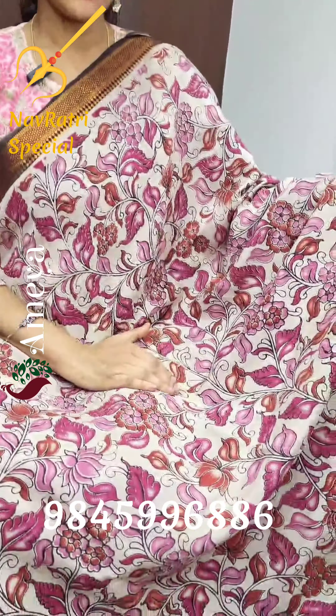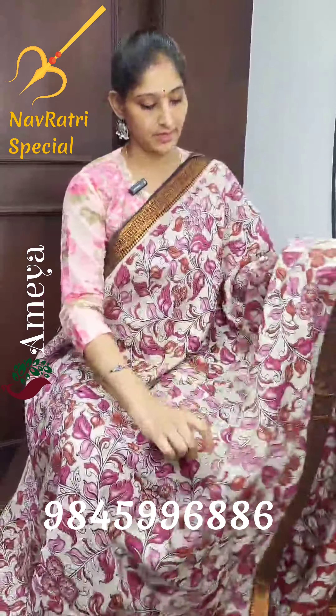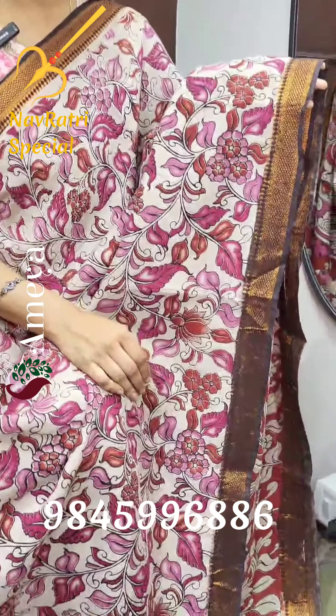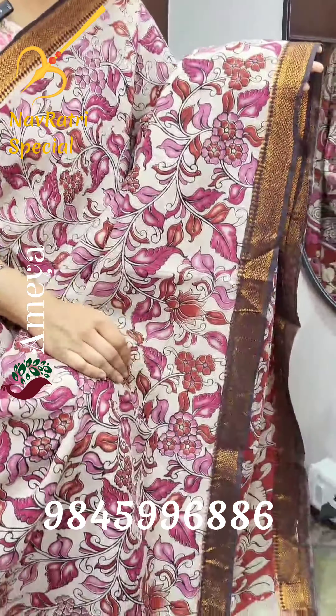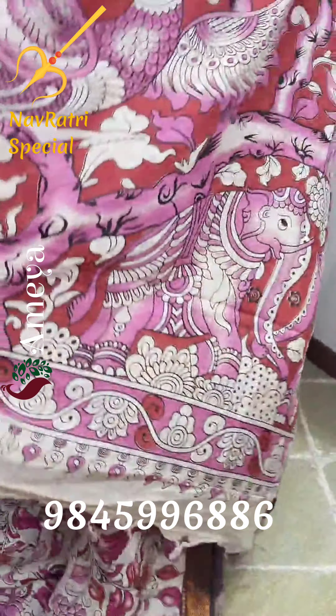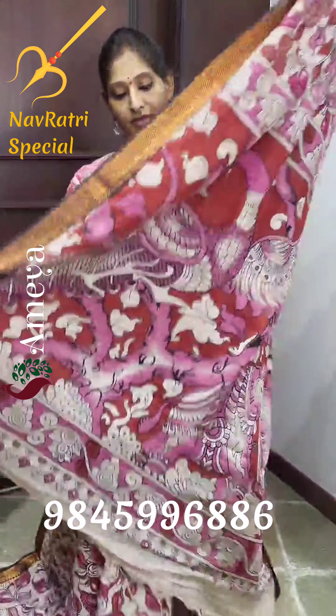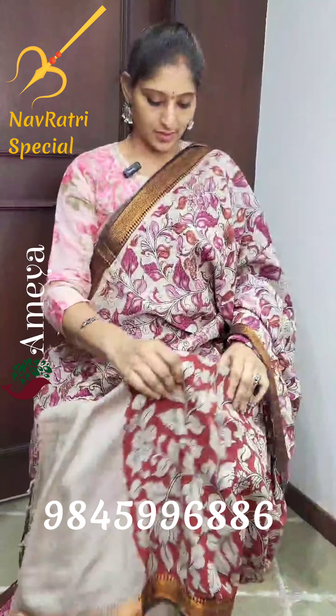There are many more collections in chanderi. You can see all the fabrics I'm showing you today — there are many more collections. Please visit our store. Our store is in Saraj City Capital Mall on the third floor, and there is also an online option. You can visit our Instagram page Ameya Online as well as our YouTube channel Ameya Online. Please subscribe to our YouTube channel. Let's move on to the next saree.